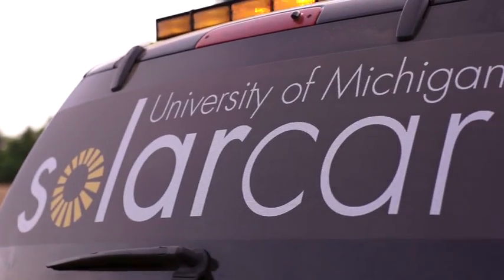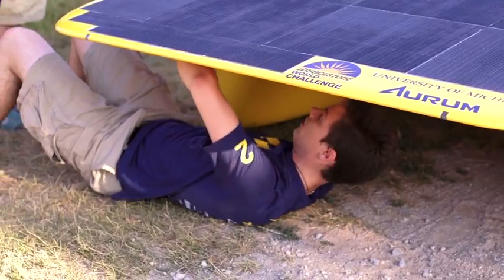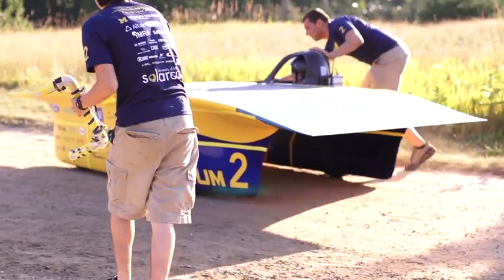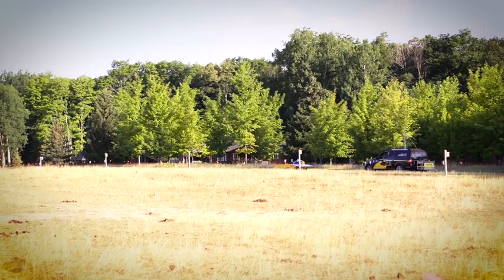The University of Michigan's solar car team is betting that solar forecasting technology from IBM Research will help their car, Aurum, win the Bridgestone World Solar Challenge, an 1800 mile race across Australia's outback.